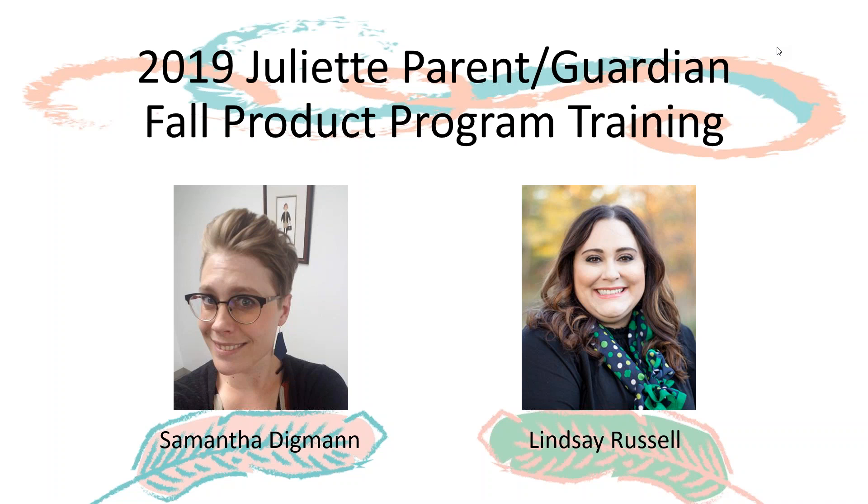My name is Lindsay Russell and I'm the Director of Product Program. Also pictured is Samantha Digman, the Assistant Director of Product Program. We're both great resources if you have any questions or would like any additional information after tonight's training.